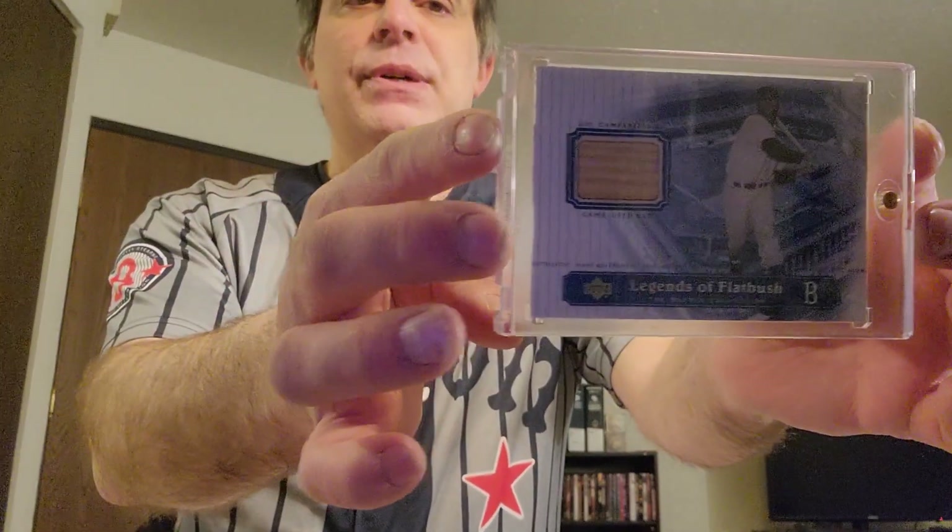On to the autographs and relics — first, the relics. This is a Roy Campanella bat card from the Upper Deck set Legends of Flatbush. Here's a teammate, Don Newcomb, from a Topps Heritage set — I don't know what year it is. It is a Korean War Worn Uniform Memorabilia. I guess it's part of his Korean War uniform. Very unique — I had to have that when I saw it.